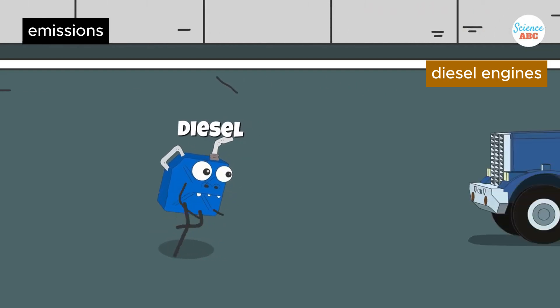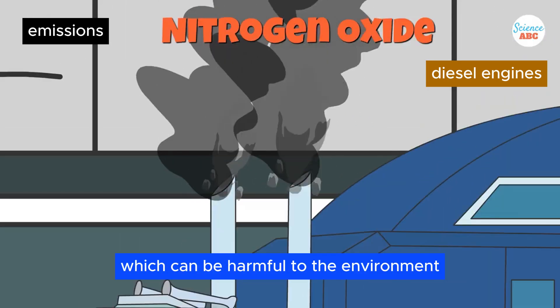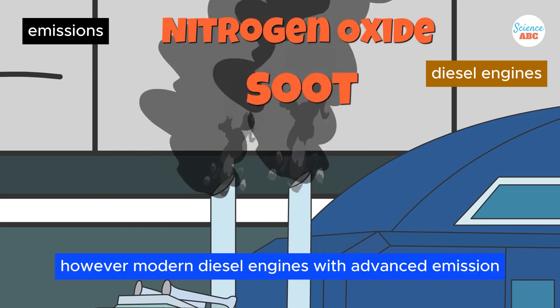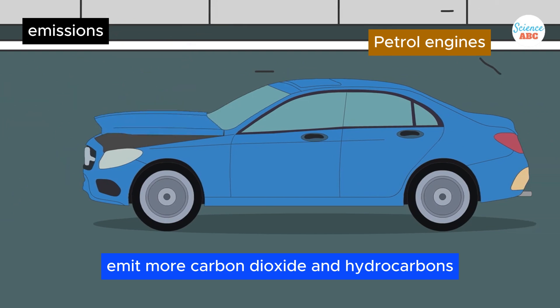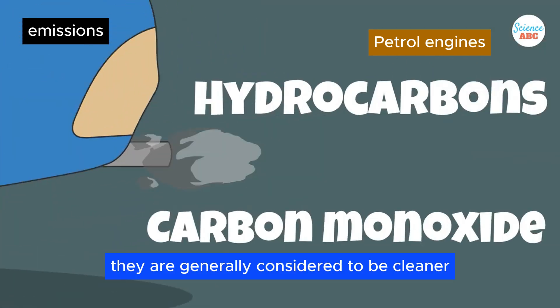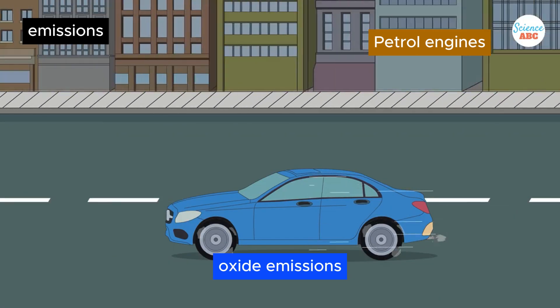Emissions. Diesel engines produce more particulates and nitrogen oxides, which can be harmful to the environment. However, modern diesel engines with advanced emission control systems have significantly reduced these emissions. Petrol engines emit more carbon dioxide and hydrocarbons, but are generally considered cleaner in terms of particulate matter and nitrogen oxide emissions.